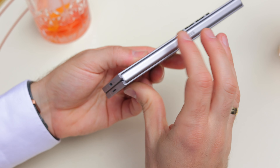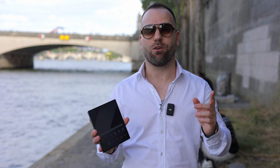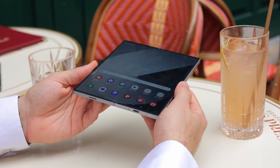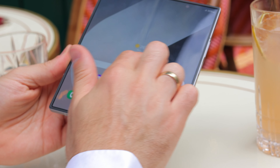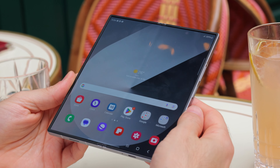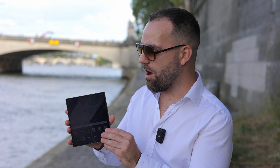Hey guys, today Samsung is announcing its newest foldable, the Galaxy Z Fold 6 — the most advanced foldable smartphone it's created in terms of durability. The bane of every foldable smartphone is dust: little particles that might get inside, get trapped in the hinge mechanism, under the display, and pretty much ruin the whole device. There were rumors we'd get dust-proofing on the Galaxy Z Fold 6, but unfortunately that's not the case, at least this year.